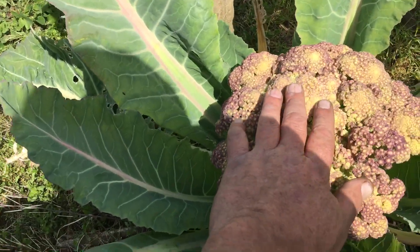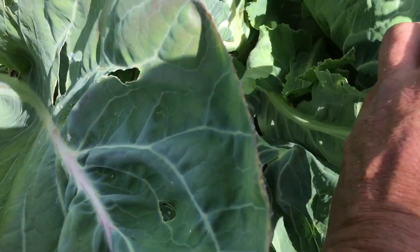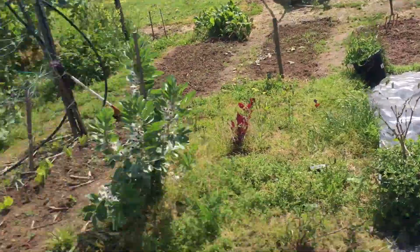I mean, that's another good size broccoli. That's probably going to go to seed. And what have we got in here? Oh, a little cauliflower in there with a snail on it. You bugger — get out of there. You can go to the chickens.